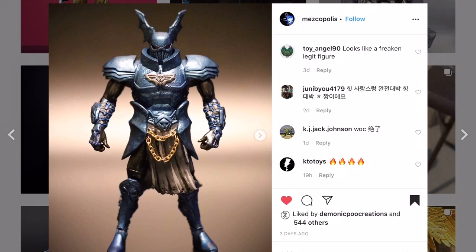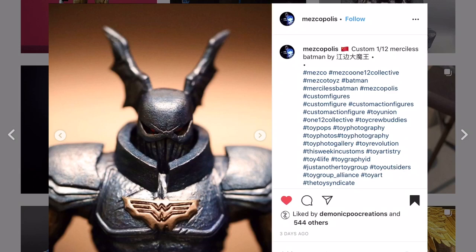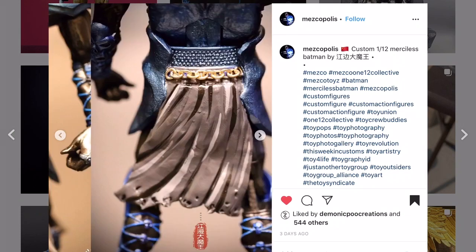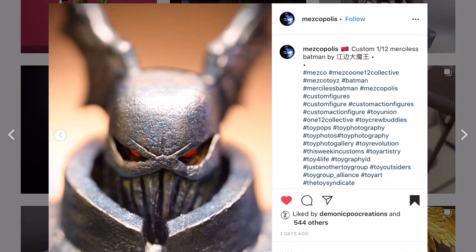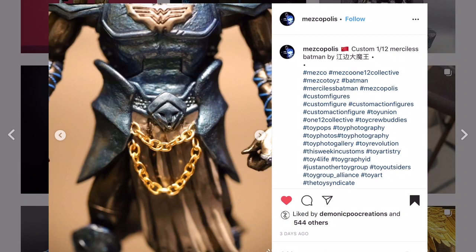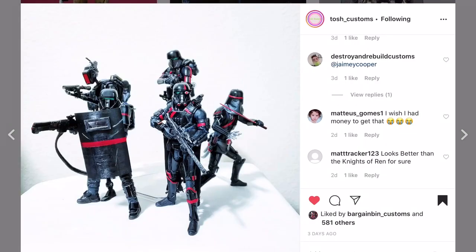Mescopolis showcases Chinese artists - this is going to be a Merciless Batman. We saw Draw Custom do an amazing one a while back. This is different because this guy kit-bashed it together, using a DC Ares as the base. You can see the different approaches customizers take - Draw Custom sculpted a lot of bits, while this guy is kit-bashing. This is an amazing looking piece. There are different ways of achieving the custom you want.